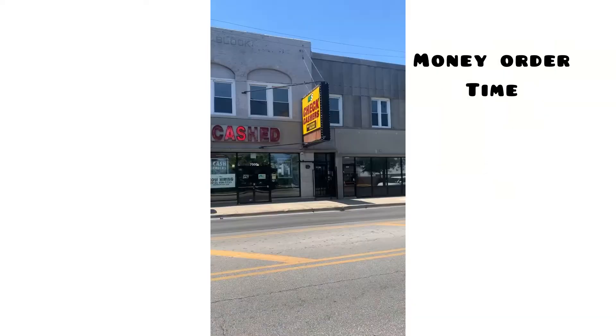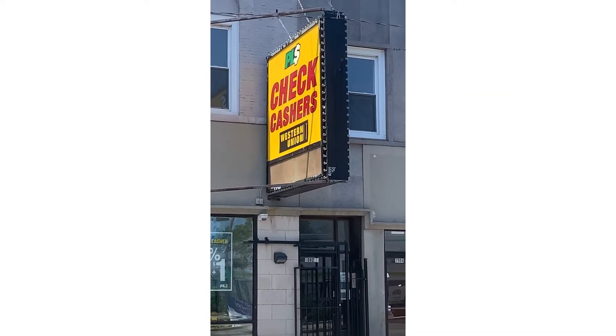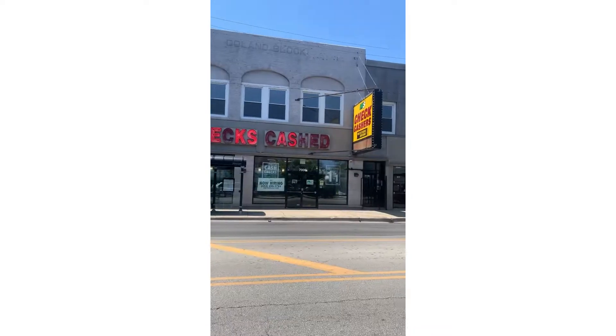Right now I'm at a PLS Check Cashers location. I come here because their money orders are free — you don't pay anything for them. You walk up to the counter and give them the exact amount. In today's case, I'm paying for a car that totals one thousand nine hundred and twenty dollars. I hand the cashier exactly that amount and she gives me a money order for that exact amount. Let's go in and get the money order issued. This is what a PLS looks like — they do Western Union and money orders.